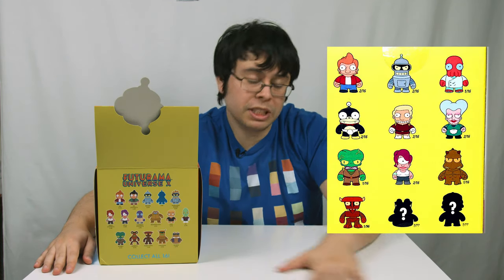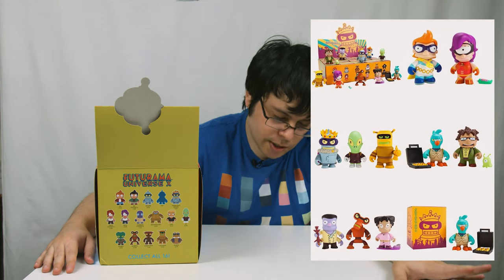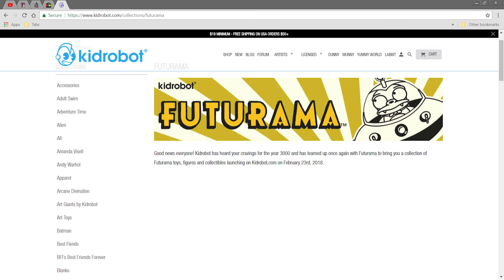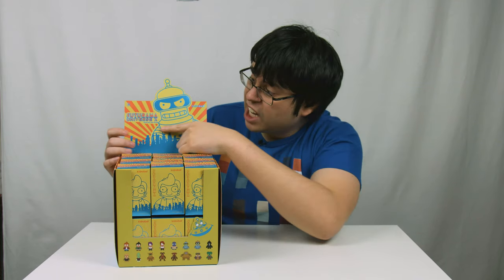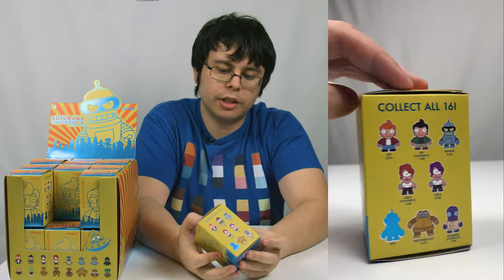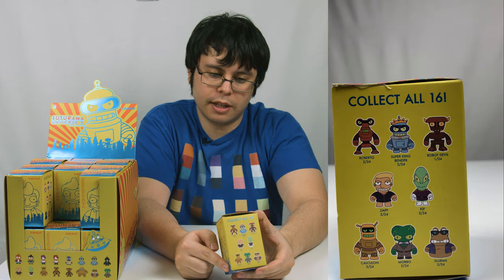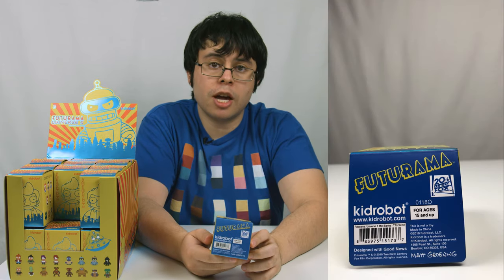Series 1 released a whole bunch of characters, series 2 released a whole bunch of new different characters. So when series 3 was being announced on Kidrobot, everyone was excited for more characters like Professor Farnsworth — but it's just a re-release with new different colors. It's more of a cash grab, which is why it's technically not called series 3, it's called Universe X. Here's what an individual box looks like: we have Fry in the front, characters on the side, Bender on the back, and other characters on the other side.